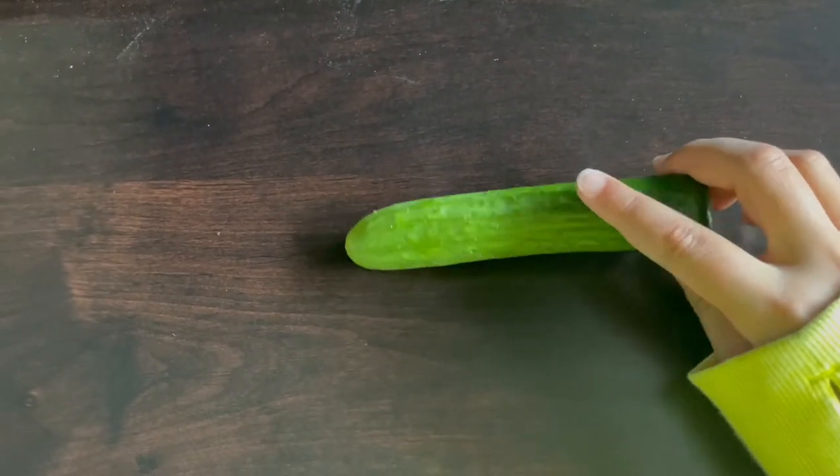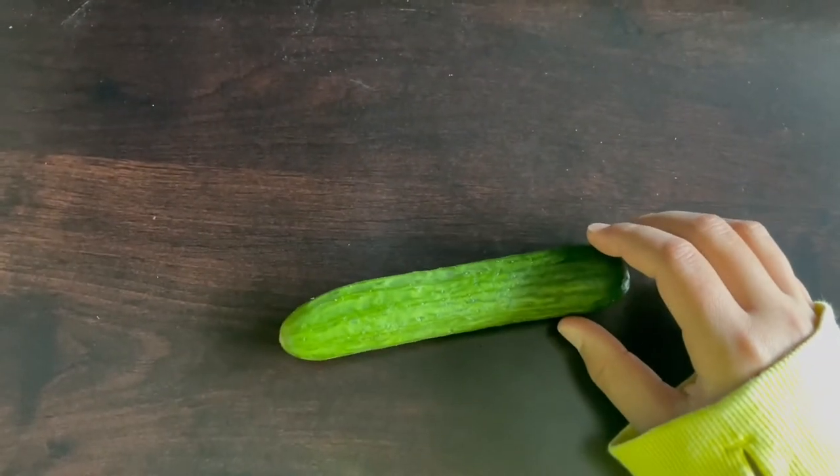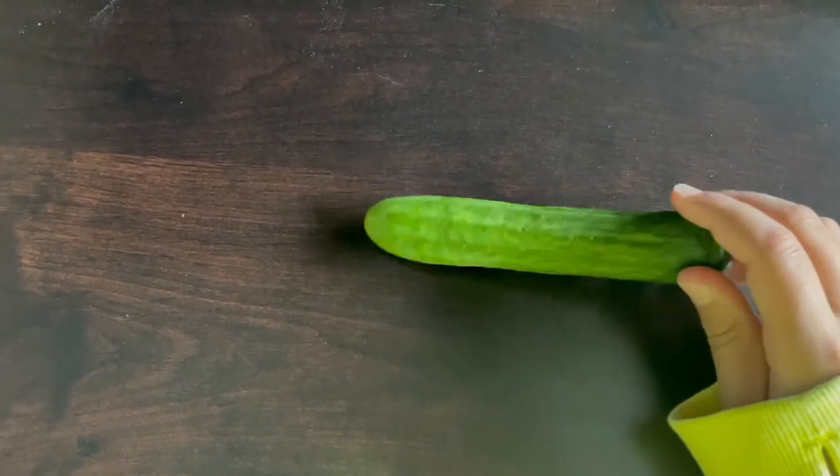Cucumber is great to give your budgie because it is high in vitamins like vitamin A, vitamin C, and vitamin K. It also contains the minerals your budgie needs.